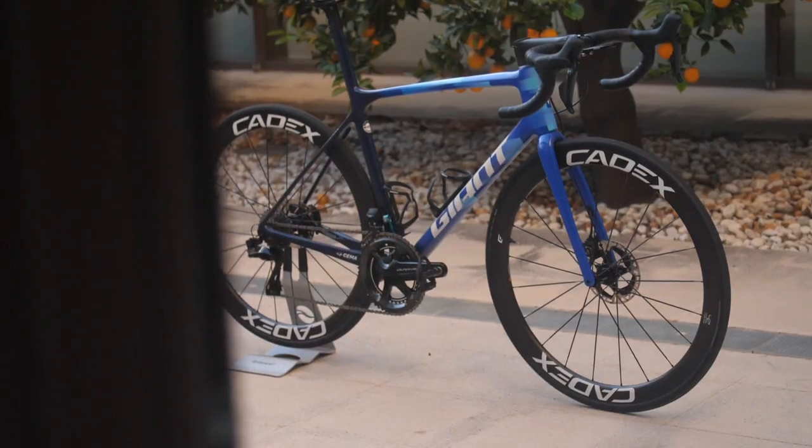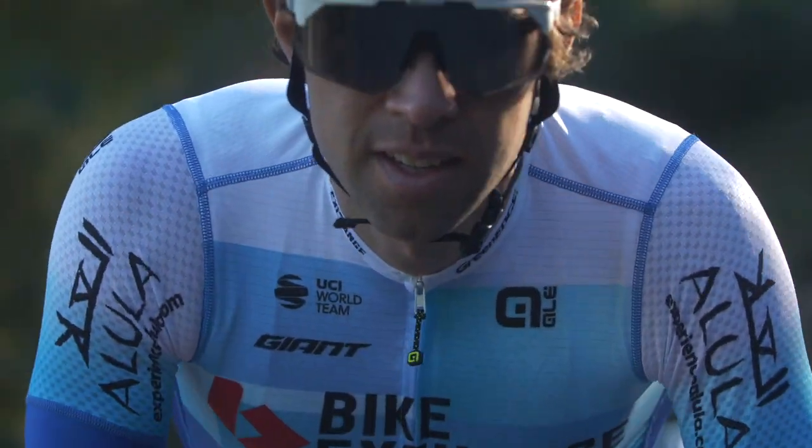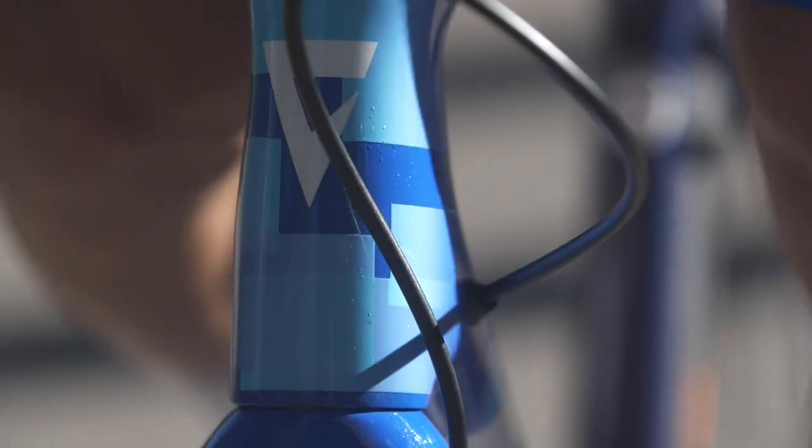Hi, I'm Michael Matthews. This is my TCR Advanced SL disc. I've had some really nice experiences with Giant so far, winning the green jersey and stages in the Tour de France. This year we have a nice blue Giant, which matches our kit really nicely.